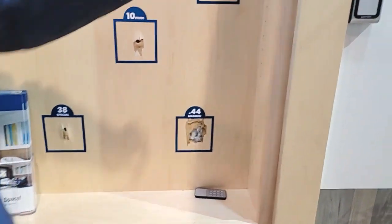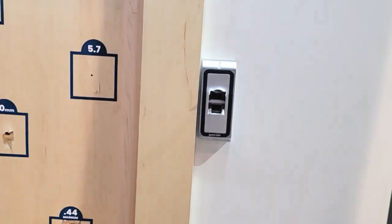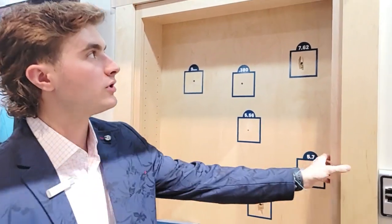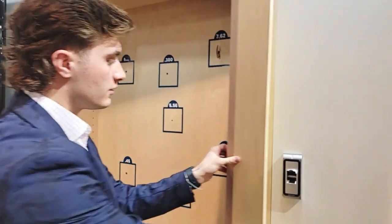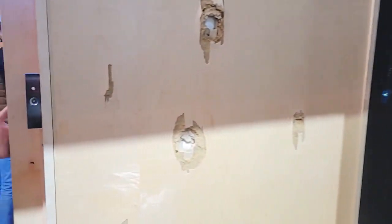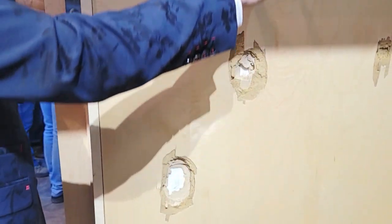This is also displaying our fingerprint scanner that we offer on the door. Obviously we couldn't program every customer's fingerprint, so I have my key fob here to unlock it. When we open the door we can see the backside — even though there is a little bit of blowout, that Kevlar stopped every single round that we put at it.